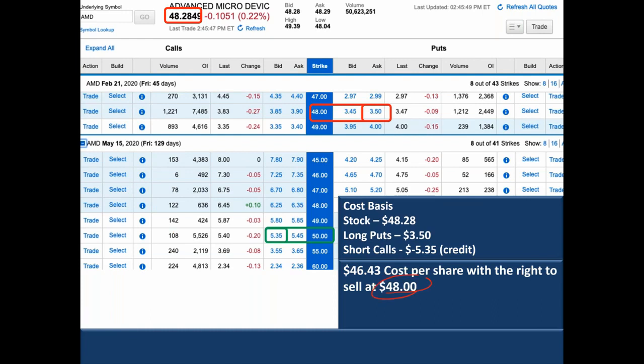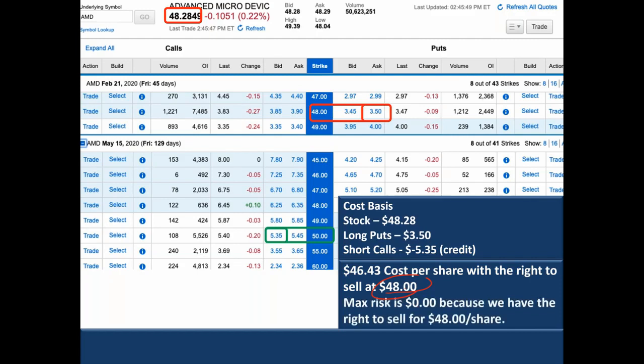That, folks, is a zero risk trade. From now until the time that long put option expires, you cannot lose money on this trade. And if the stock went up and someone took it from you at $50 a share, because you're taking in that money in exchange for that, you're going to make at least 8% on this trade. That's the tip of the iceberg in terms of how much money you can make. The important part is the setup and getting into a trade that has absolutely 100% zero risk.